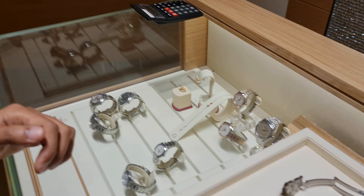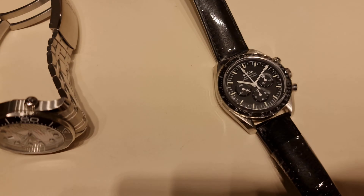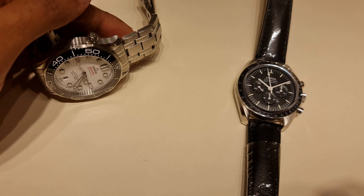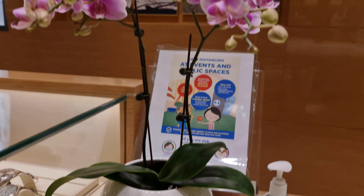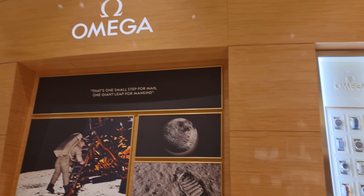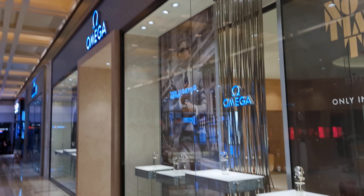Decided on the sapphire sandwich version and placed an order at the boutique. You know a brand really loves their branding when even the flower vase in the boutique has their logo. This is the boutique at the MBS outlet — all done. Now all we have to do is sit tight, wait about three weeks to a month for the call, and collect the new Moonwatch.